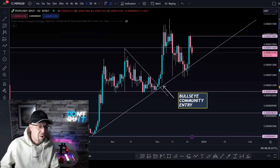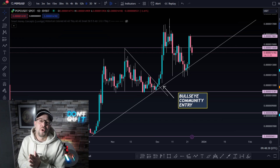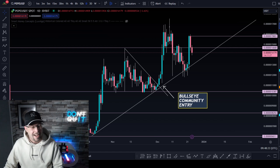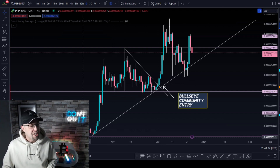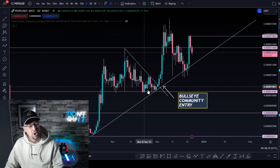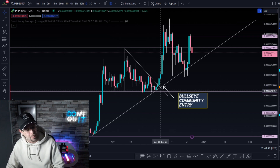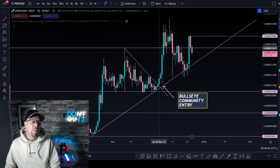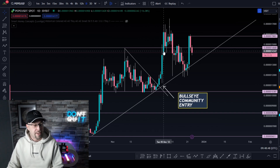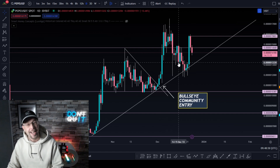We have absolutely smashed our entries on Pepecoin. We're in the midst of a pullback at the moment. Here we have the Pepe chart — we've got a couple of exciting charts to look at. Pepecoin put in a new high, a higher high, then pulled back. We've been tracking this pullback, and this is where the community got their entry. We said the next resistance level was sitting at 14,638. We've come back, tested the 16,318, pierced through, and then pulled back as expected.